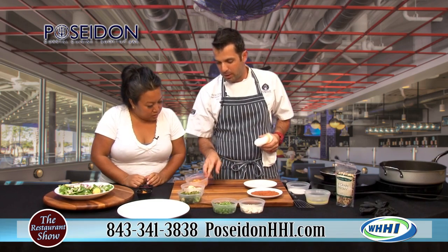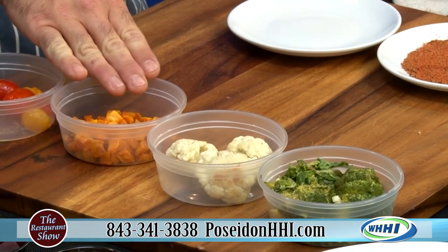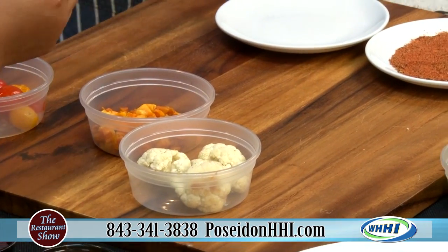We break these down into smaller pieces with a little bit of olive oil, salt and pepper. We do butternut squash, cauliflower, kale, shallots, and broccoli. That's everything that's in there. There's a lot of good stuff in there — it's a very healthy dish. I love the colors too.